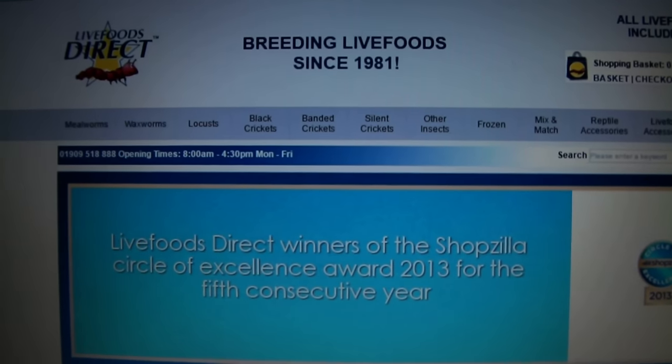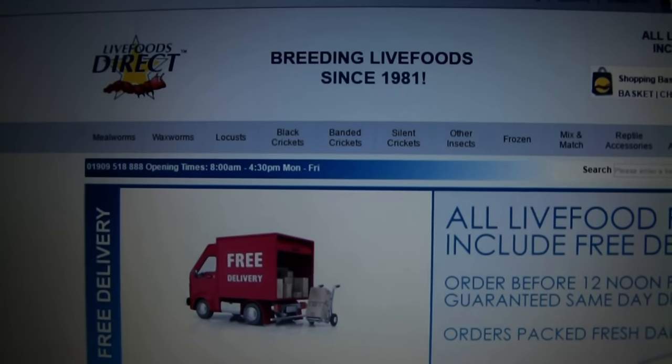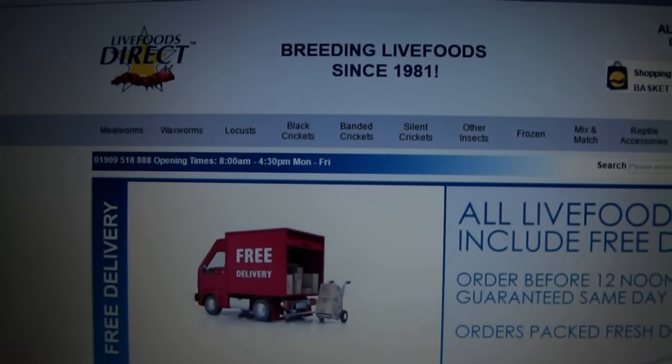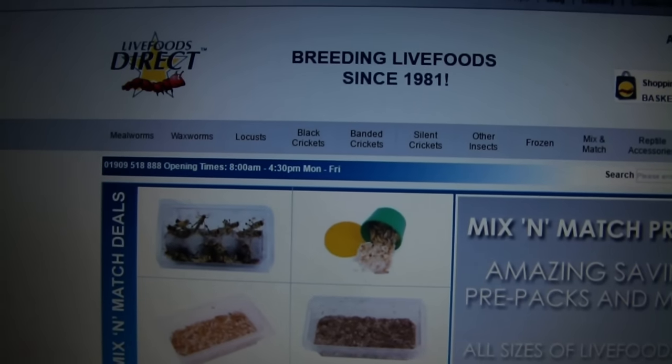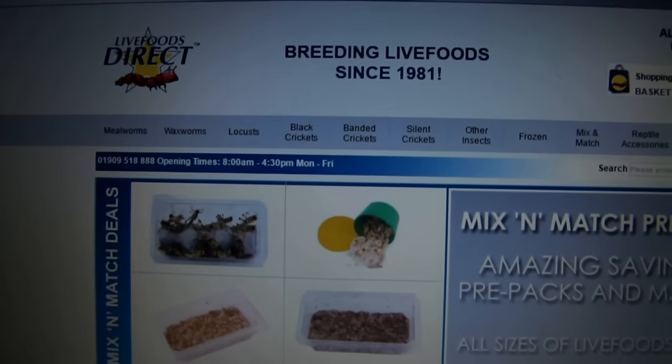Hi guys, in this video I'm going to show you where I buy my live food from. It's a question I get asked quite frequently, so I thought I may as well make a video about it.